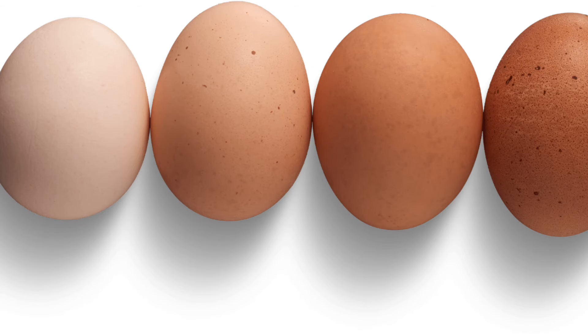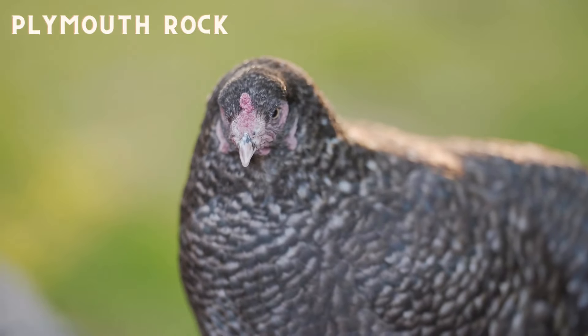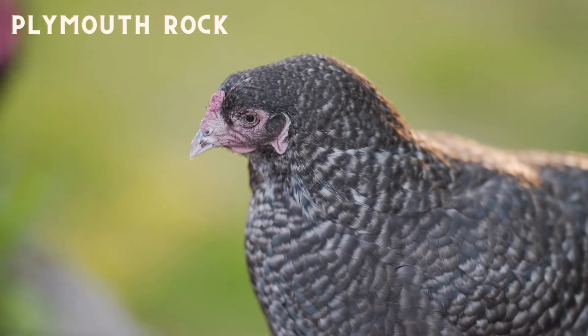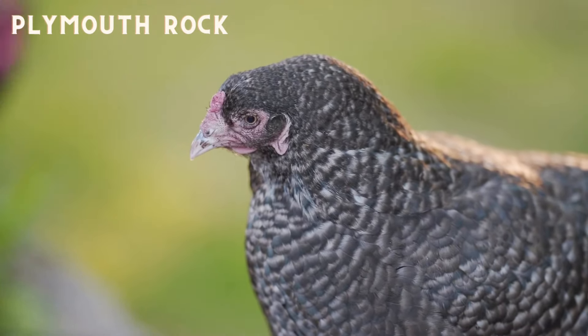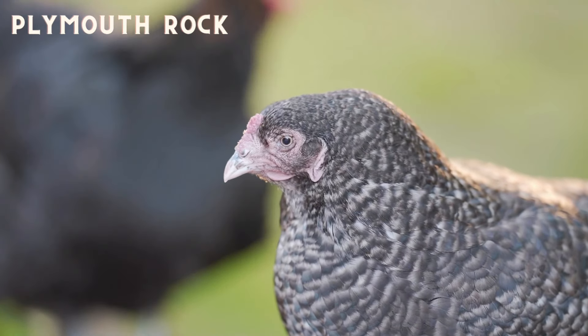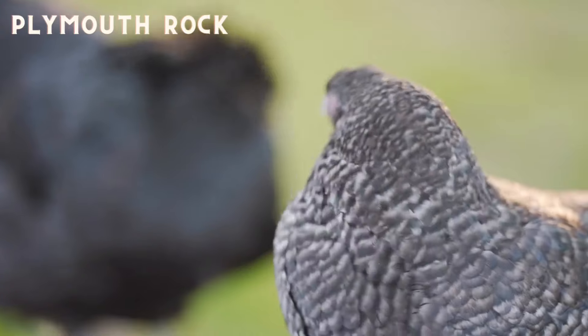The Plymouth Rock isn't the most common breed in the show pen but they're a popular backyard breed due to their reliability as layers. The Plymouth Rock is also popular because they're sex linked, meaning that you can sex the chicks shortly after birth. With Plymouth Rocks this is done by determining the size of the spot on the top of the chick's head — male chicks have a larger silver spot than the females.